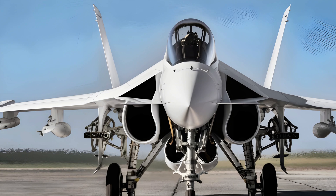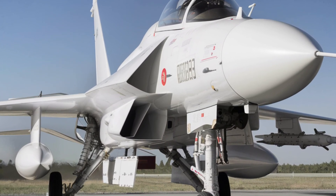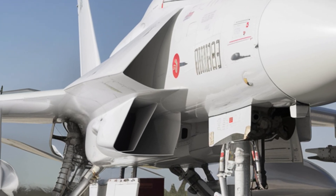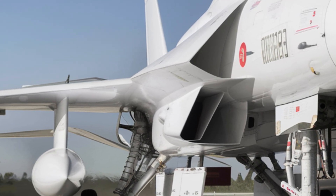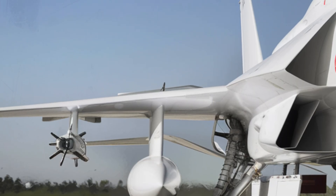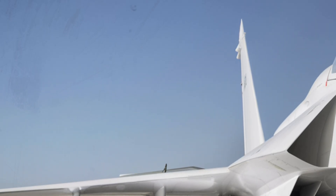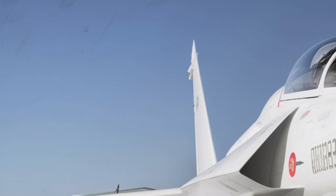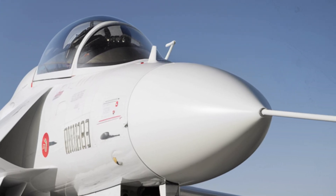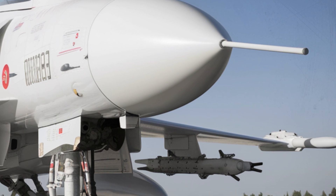The JF-17 is not just an aircraft for Pakistan — it has also gained international interest, with countries like Nigeria and Myanmar adding it to their air forces. Many other nations are evaluating the jet for their own defense needs due to its affordability and combat performance. Unlike Western jets, which often come with high maintenance costs and political restrictions, the JF-17 offers a cost-effective yet powerful alternative without compromising on modern capabilities.